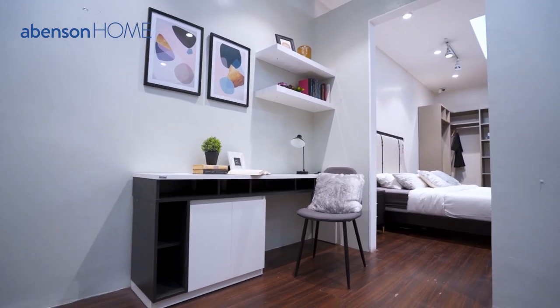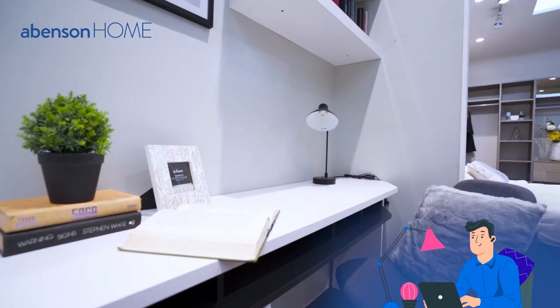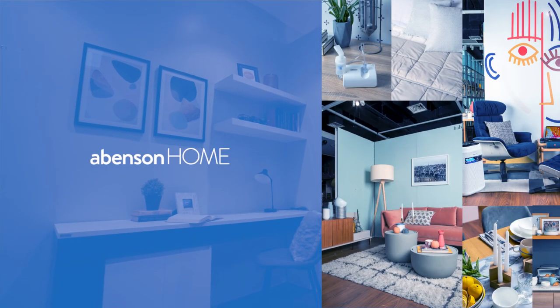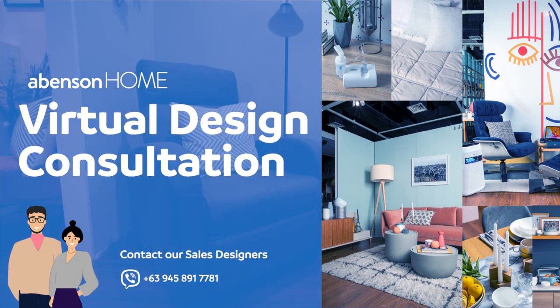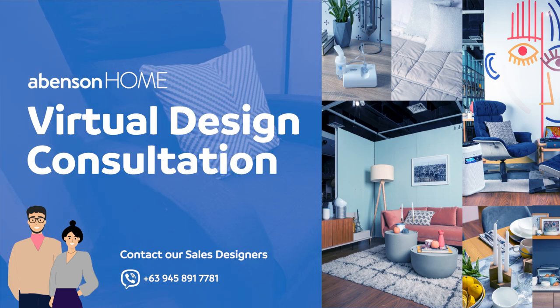And there you have it — your very own chic, classic, modern Scandinavian home office. Best of all, you can find all of these pieces of furniture at Abinson Home. So what are you waiting for? Go ahead and upgrade your home office today. At Abinson Home, we are ready to provide you design consultation services absolutely free of charge. Time to upgrade your home the Abinson way.